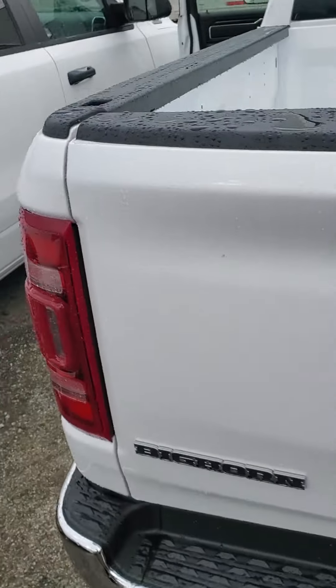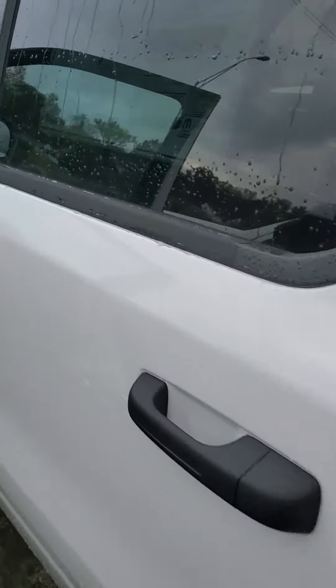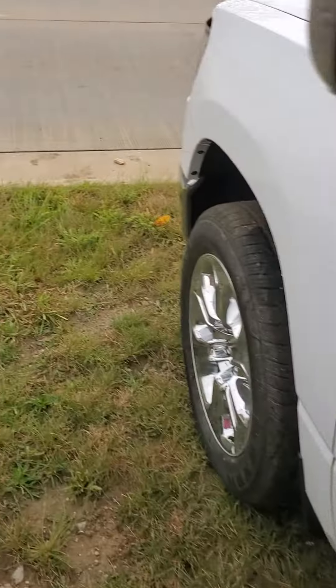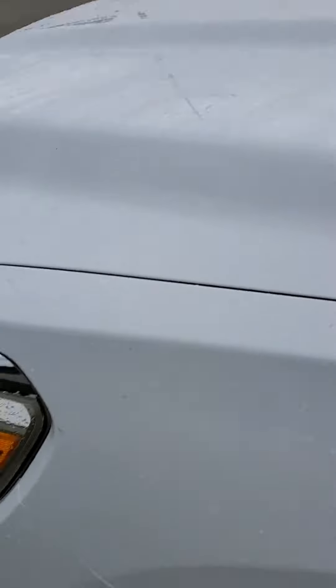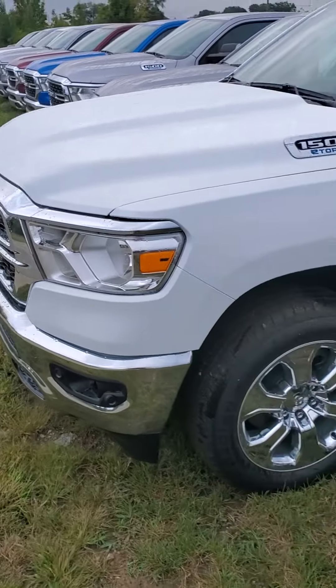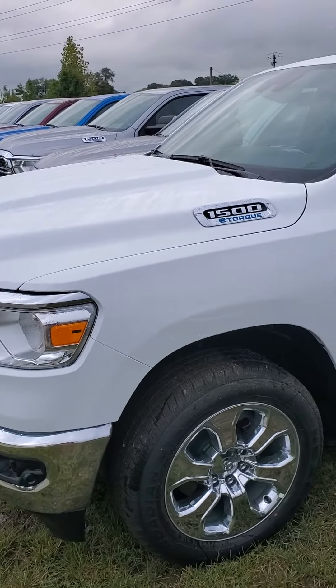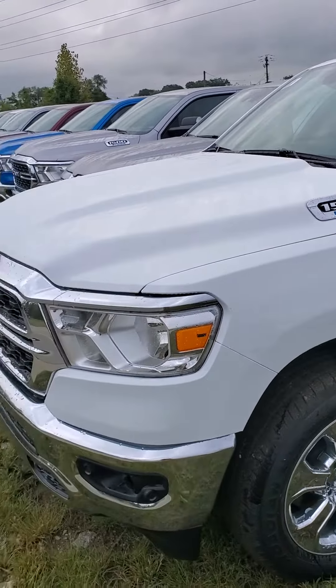If you'd like to come out and take a look or test drive it, give me a call. My dealership number is 513-579-4287, or you can reach me directly on my cell at 650-776-8823. Again, my name is Julian, here at Mike Castruzzi Chrysler Jeep Dodge Ram.